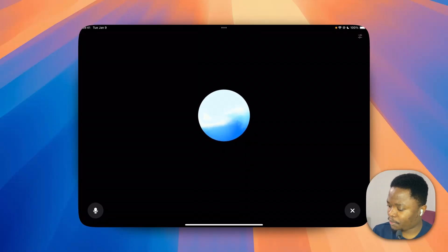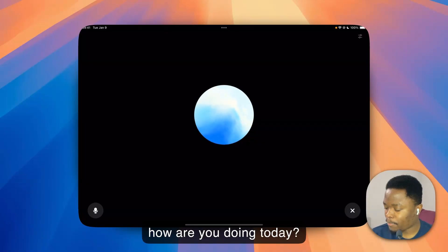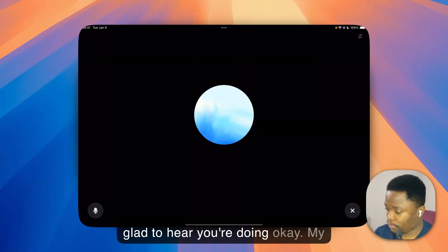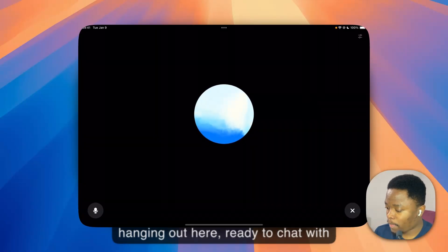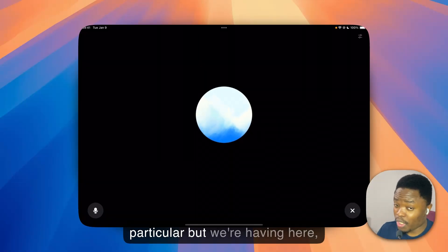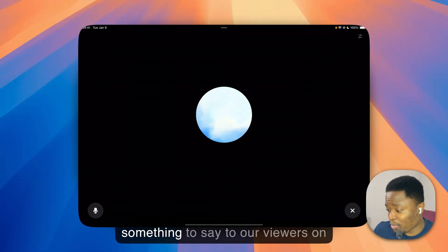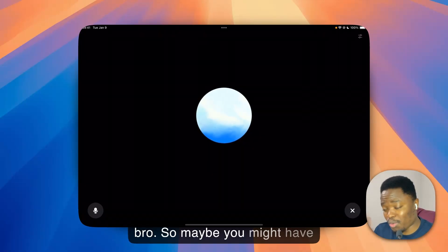Hello, how are you doing today? — Hey, I'm doing well, thanks for asking! How about you? — I'm doing okay. We're just doing a little presentation of the new advanced voice mode on ChatGPT. Maybe you might have something to say to our viewers on YouTube — the channel is called We Bro — so maybe you have something to tell them.